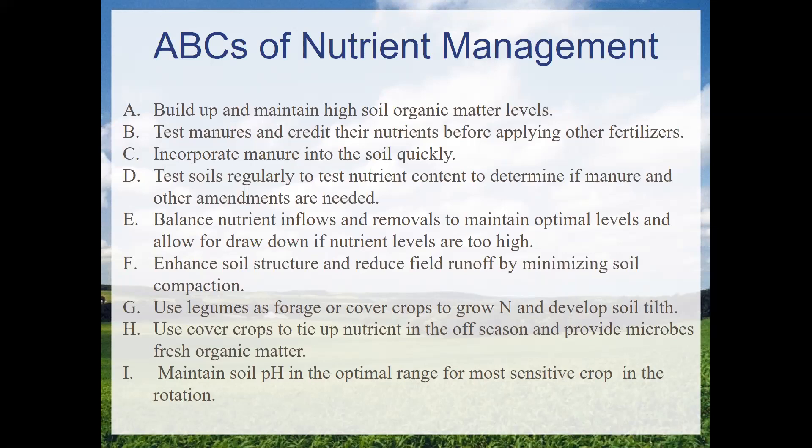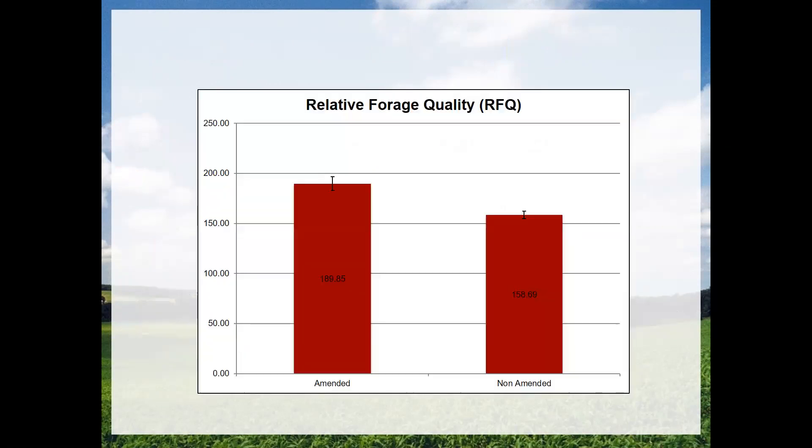Nutrient management is pretty complex. It includes more than just thinking about nitrogen, phosphorus, and potassium. It's really about building organic matter levels, testing the nutrient sources on your farms to understand what's in them, maximizing nutrient capture and minimizing losses by getting amendments worked into the soil, testing your soils regularly, balancing nutrients coming onto the farm versus those leaving, paying attention to soil structure, and maintaining soil pH.